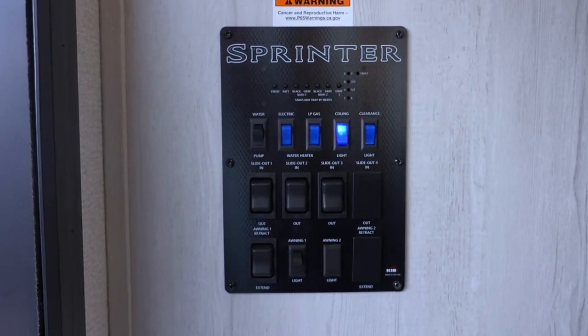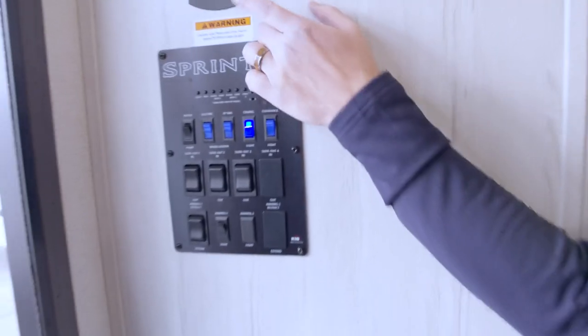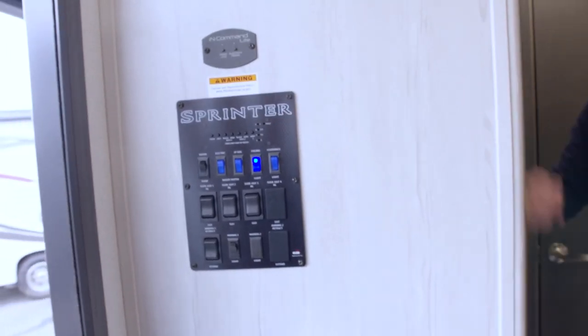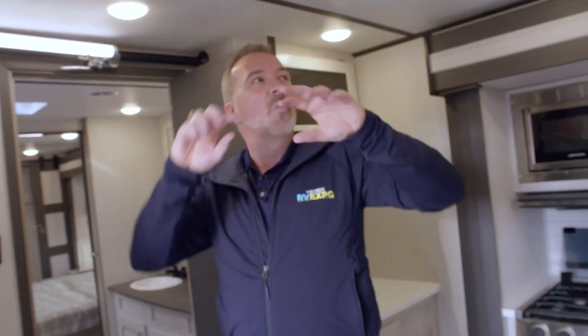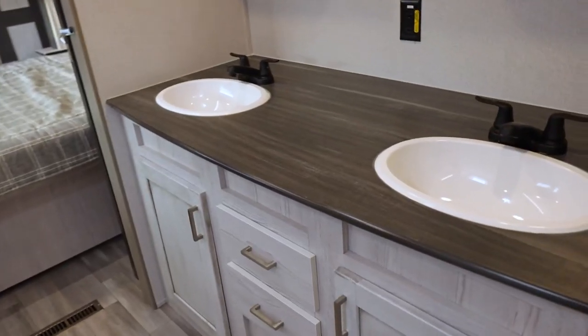I've got my command center right here to run the slides and awning, plus the In-Command system which lets you control most of this RV from your cell phone. Dual ACs on this beauty — I've got a 13.5 Coleman Mach Whisper Quiet with that blade system, giving about 20% more efficiency when distributing air. Another Keystone innovation that takes this just a step up from premier into luxury. I've also got my filters, my Air Excel controls, and a true pass-through bathroom.